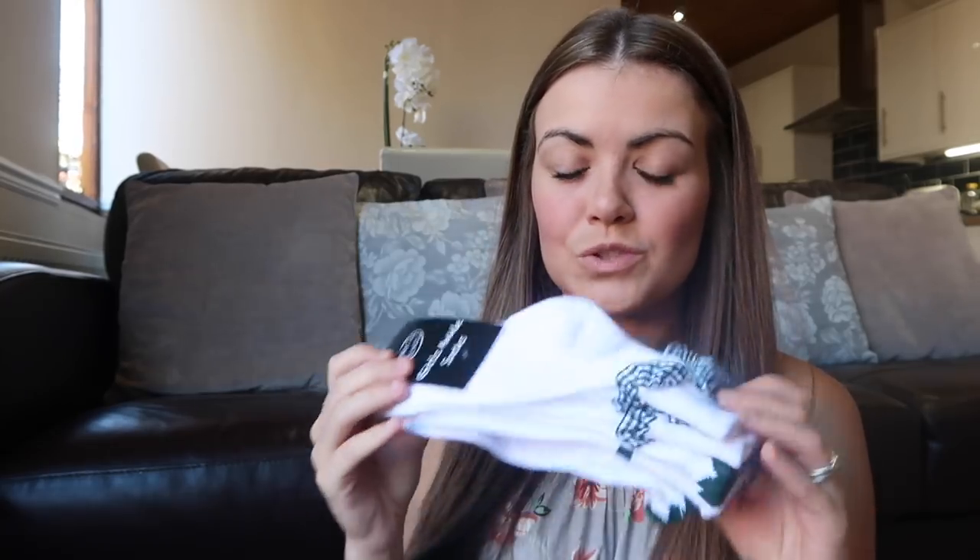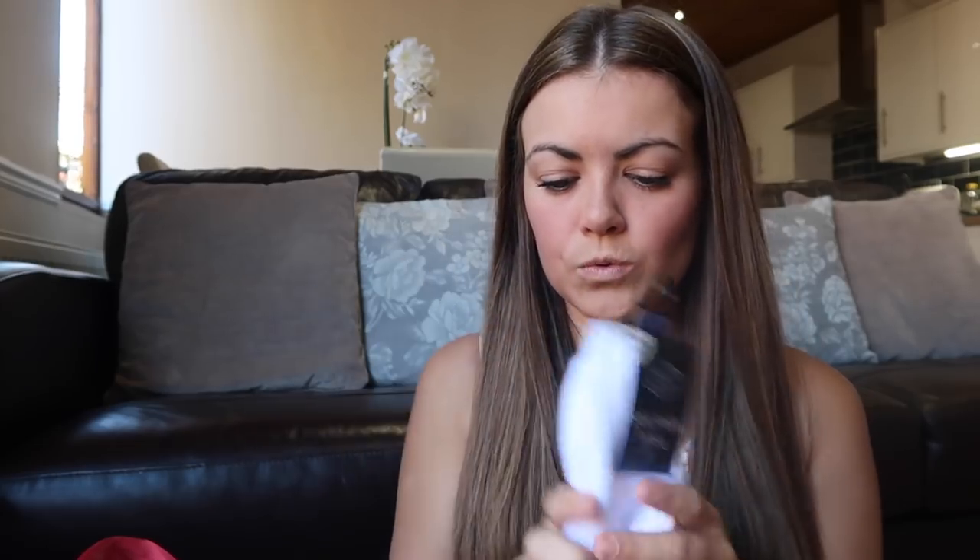They're actually really, really good quality - really soft - and they were really cheap. So if they only last a couple of months it's not a big issue. The socks were £2.29 which I think is an absolute bargain, and this green gingham matches her school colours.